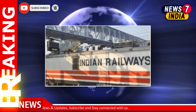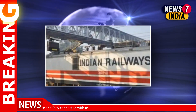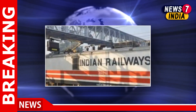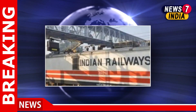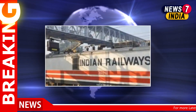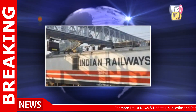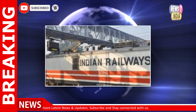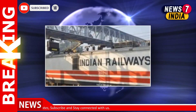Investors who had placed bids for the IPO can check the allotment status on the website of Kfin Technologies Private Limited or BSE. To check the allotment status on the Kfin Technologies website, individuals have to click on the IPO status section once the allotment is finalized. Under the section, select the IRFC IPO.